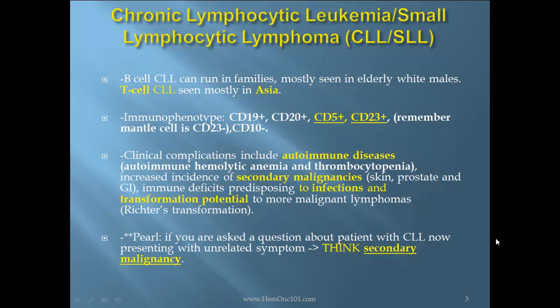If you are asked a question on the boards about a patient with CLL presenting with unrelated symptoms, think secondary malignancy.